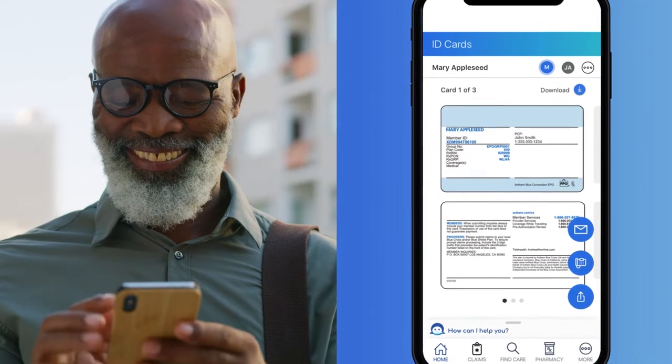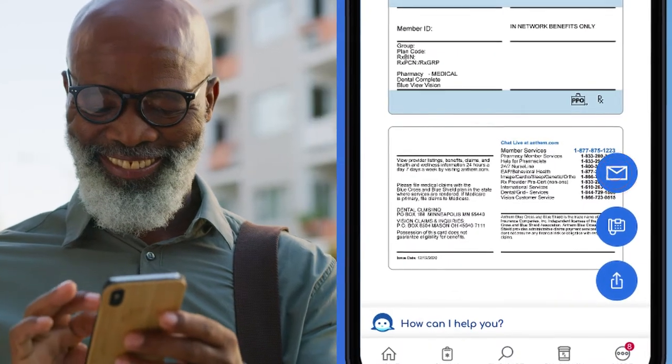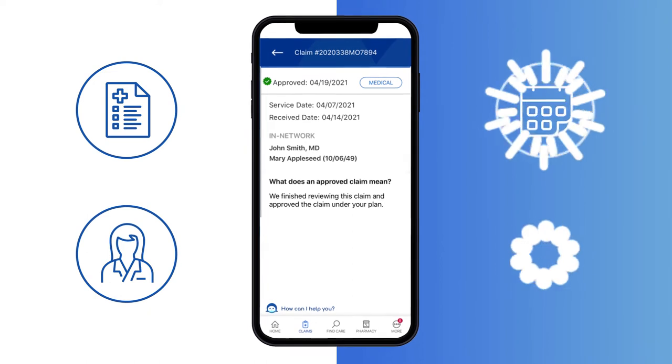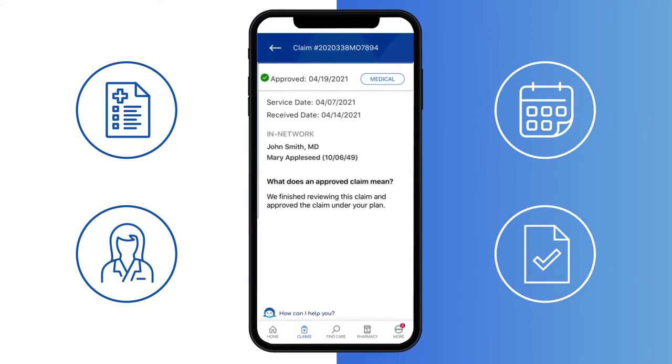Easily access ID cards for everyone on your plan and share them with your doctor's office. You can view all your claims and doctor visits, see the dates, status, and how we applied your benefits to the claims.